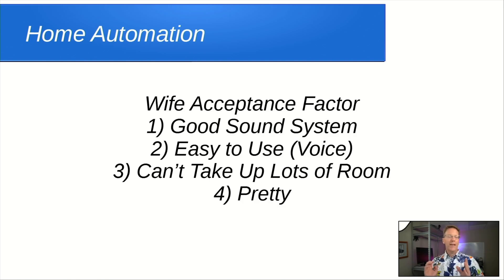I asked my wife what she would want in a home automation system. The first thing she said was, 'Why do we need one?' But once we got past that, here's what she said. It has to have a good sound system, it has to be easy to use, and I suggest voice-controlled because adding extra buttons all over the place isn't really automating anything. She also didn't want it to take up lots of room, and it had to be pretty.